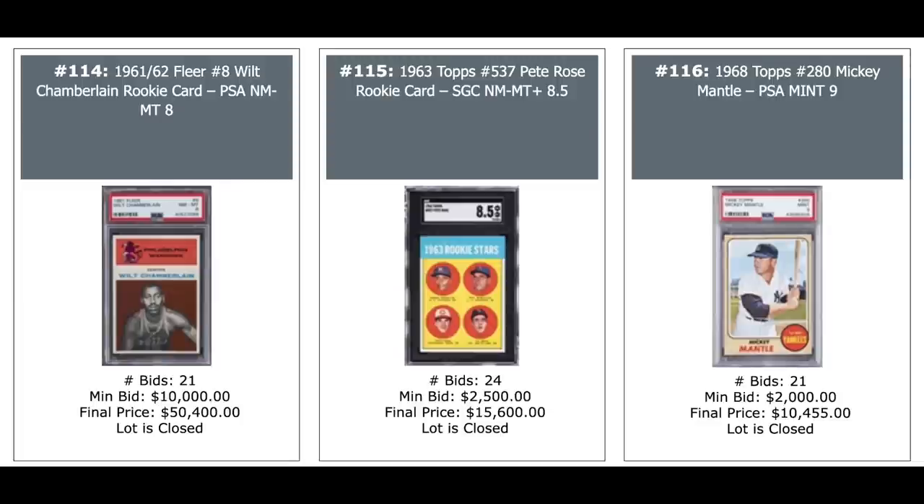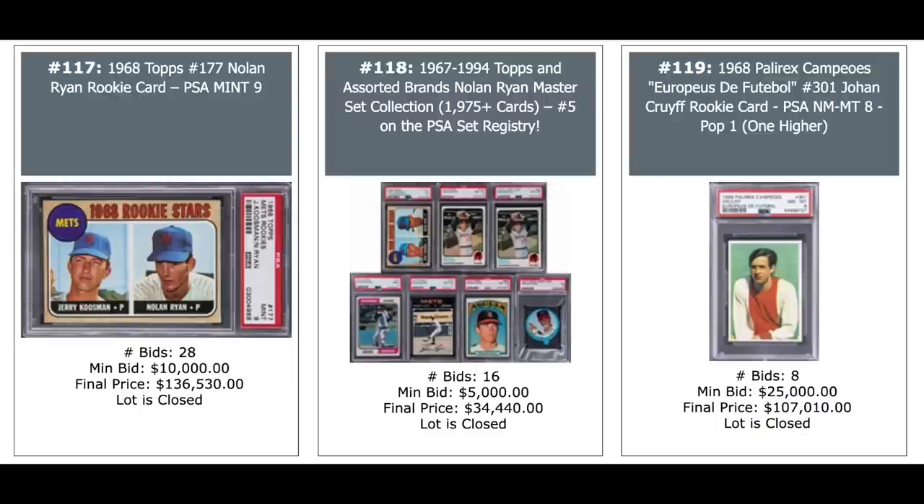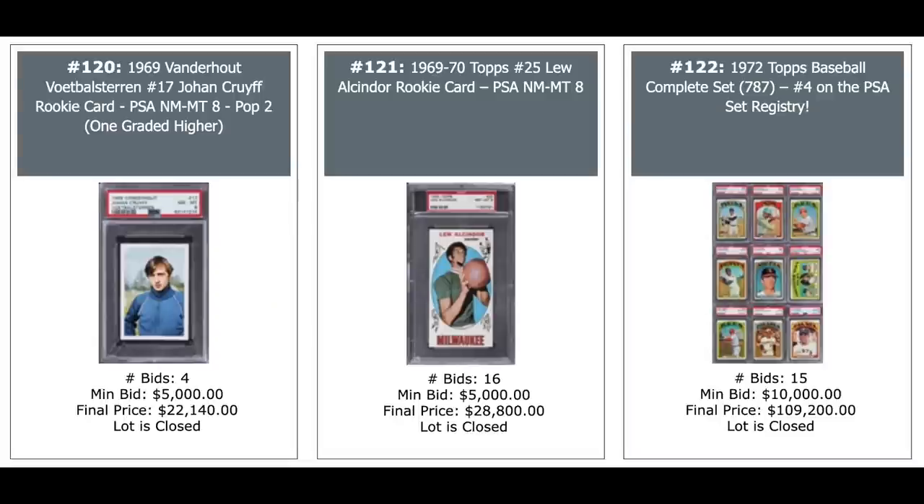Ken McMullen rookie in the middle featuring Pete Rose, $15,600 for an SGC 8.5. A Mantle 1968 Topps PSA Mint 9, just into five figures, $10,000 plus. Nolan Ryan rookie 1968 Topps PSA 9, $136,000. An assorted collection of nearly 2,000 Nolan Ryan cards, $34,000 for this master set. And a Johan Cruyff card — the Dutch great footballer — PSA Near Mint Mint 8, 1968, pop one. Six figures for Johan Cruyff, $107,010. Another Johan Cruyff from 1969, $22,000 for an 8, pop two. Kareem Abdul-Jabbar in the middle, $29,000 for a 9. And a 1972 Topps complete set, number four on the PSA set registry — super high grade, six figures for that.